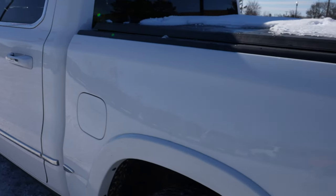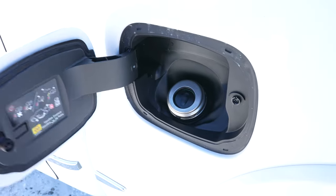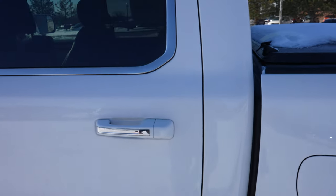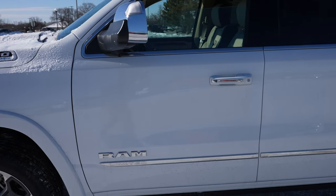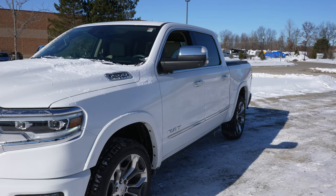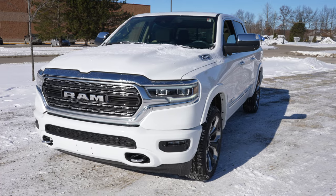Coming around to this side, we have your capless fuel fill port right there. This truck does have the air suspension as well — I will go over that in more depth when we get into the interior. But overall, this truck is absolutely beautiful. The air suspension is awesome, and the 5.7 Hemi E-Torque is awesome as well.